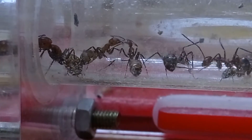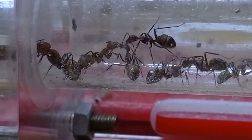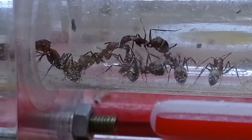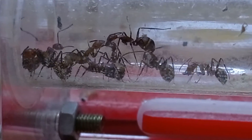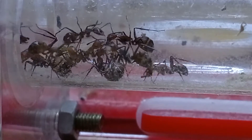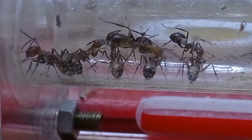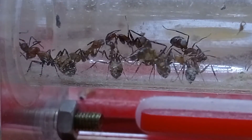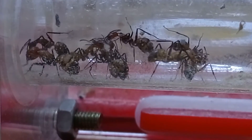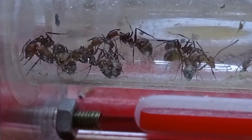Here we have 20 to 30 Camponotus nicobariensis ants and they've been doing very well. These are the best ants that I have currently. I don't know if the yellow crazy ants will start getting their numbers up and surpass this colony, because they do get their eggs faster — it just goes faster in general. We found them in the hundreds.